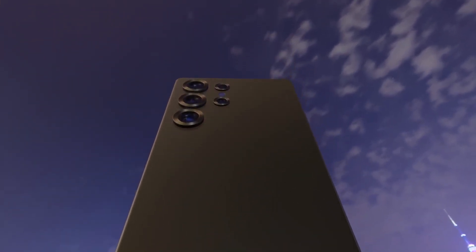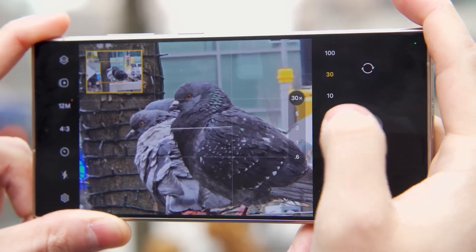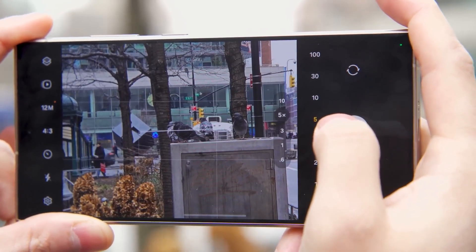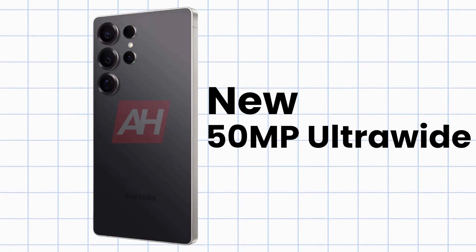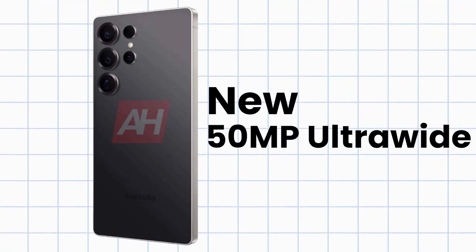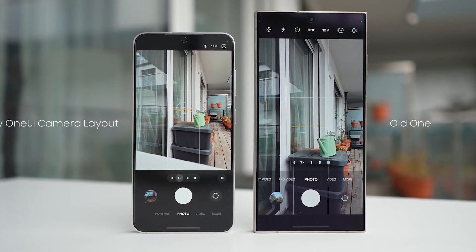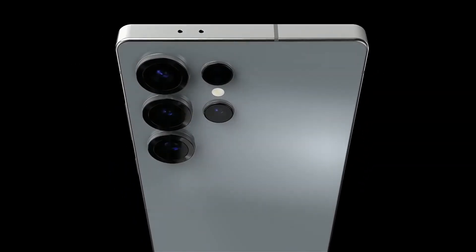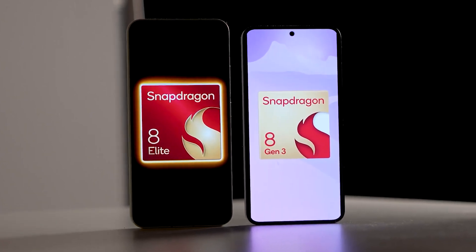Another exciting update is the camera of the S25 Ultra. The S24 Ultra had a 12MP ultrawide lens, which was not great for a flagship phone in low-light conditions. However, the S25 Ultra is said to feature a 50MP ultrawide lens that will take photos in low-light that make the S24 Ultra look mediocre by comparison. Unfortunately, there isn't much noticeable improvement in the main lens, although the new processor will significantly enhance color and lighting in photos.